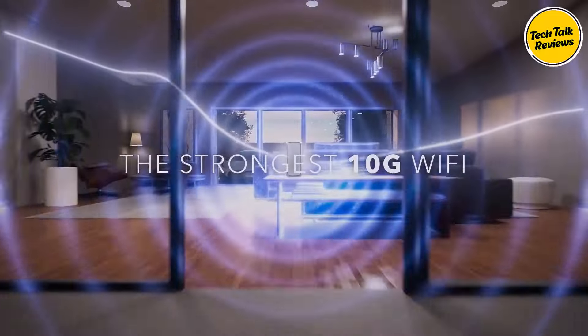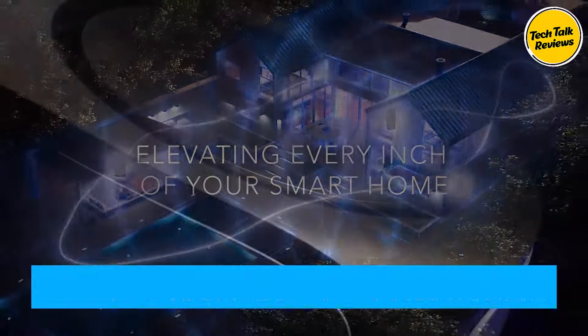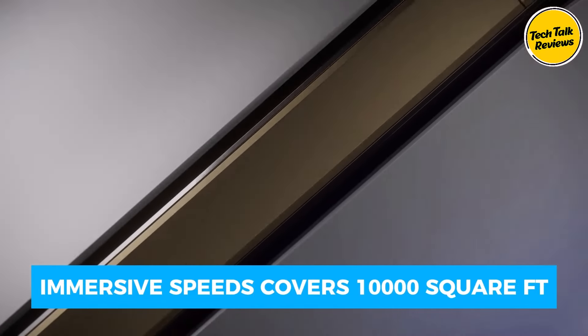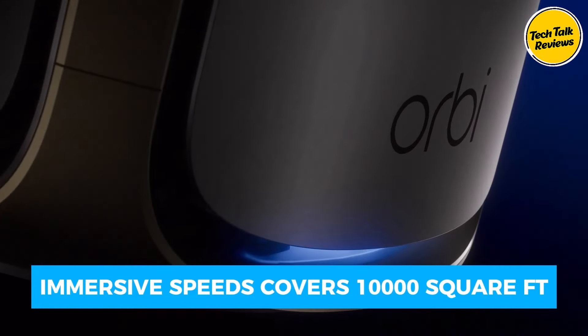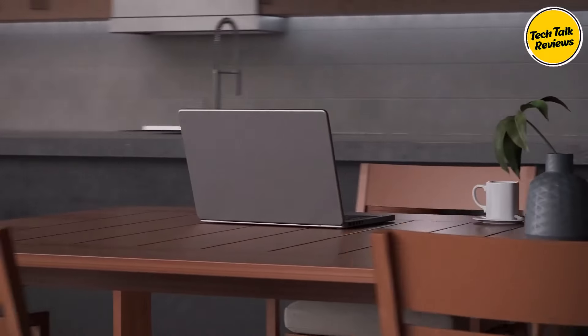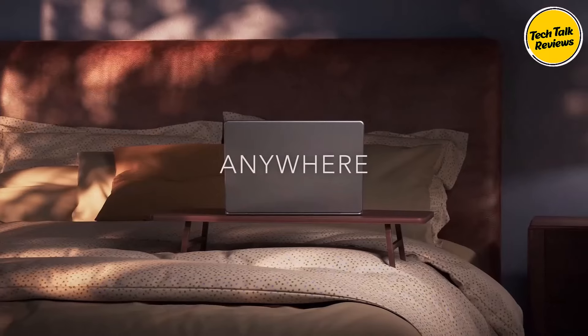— your solution to unparalleled home Wi-Fi performance. Experience lightning-fast speeds up to 27 gigabits per second, covering up to 10,000 square feet and supporting 200 devices. From the front door to the backyard, enjoy seamless connectivity.